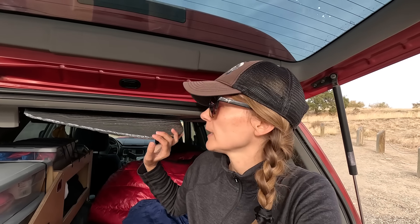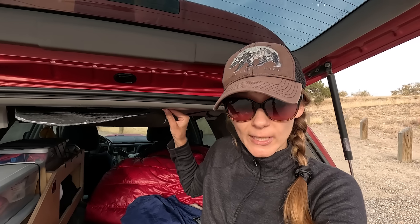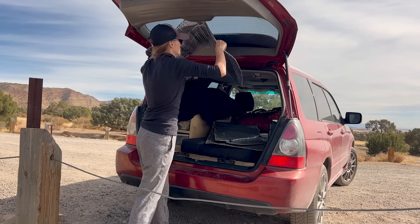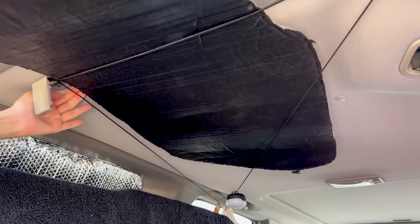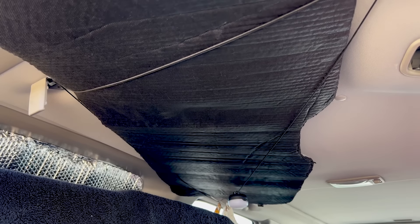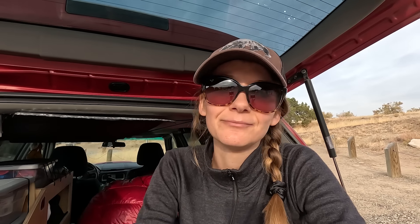What also keeps me warm at night are these window covers. I made them myself — they're made out of Reflectix and black fabric. I explained how they work in one of my previous videos from the Rockies, so you can check it out. To keep them in place, I use an elastic cord with hooks and a handle — I made a triangle, and every single morning I slide them in here and they stay in place.